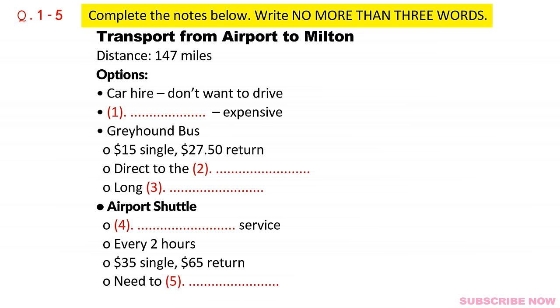Can you tell me how much that would cost? Sure. That would be $15 one way or $27.50 return. That's on the Greyhound. That's quite cheap. Whereabouts does it stop in Milton? It goes directly from the airport here to the city centre and it's pretty fast. But you have to bear in mind that there is only one departure a day. We're due to get there at 11.30am. The bus leaves at 3.45 so you would have quite a wait, more than four hours.